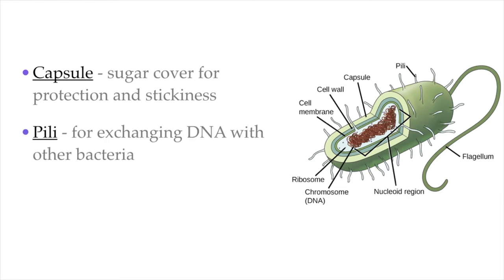Some bacteria also have extensions on their surfaces that look like hair — they're called pili, and these are used for exchanging DNA with other bacteria. They connect with other bacteria forming a sort of bridge between them and exchange genes. Finally, some bacteria have one or more little tail-like extensions called flagella, which are used by the bacteria to swim around. Flagella means many of them; flagellum is just a single one. Some bacteria have just one, and some can have many flagella for movement.